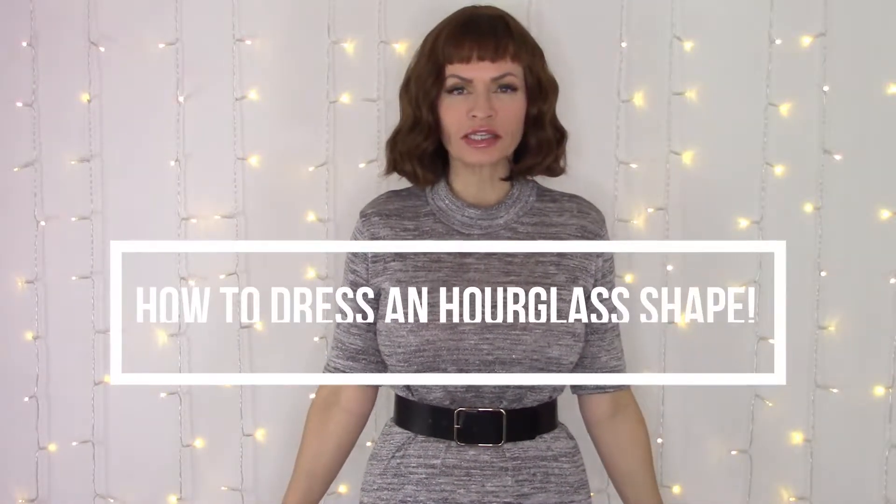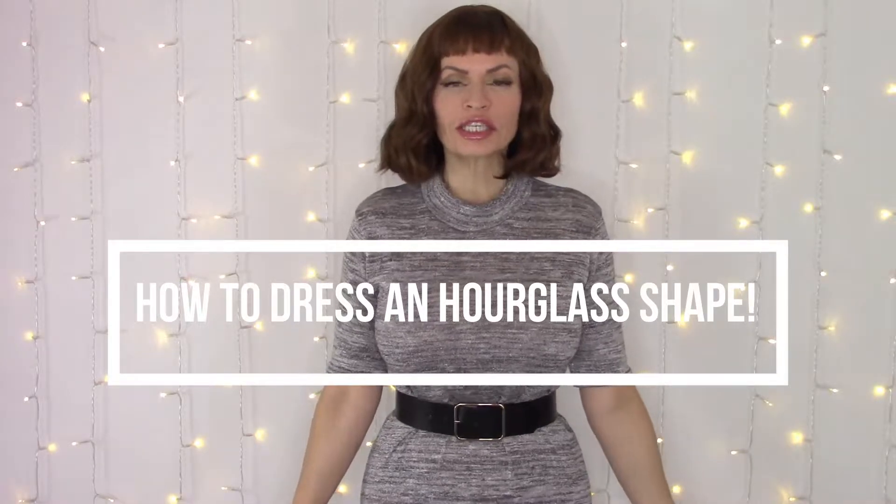Hey everyone, it's Mags. Hope you're all doing great today. So in today's video I wanted to talk about a very hot topic: how to dress if you have an hourglass shape or hourglass figure. Traditionally speaking, an hourglass figure means that your shoulders and hips are approximately the same width, your waist is the smallest part of your body, and you usually tend to have larger breasts and a larger bum. So if you've defined yourself as curvy or shapely, you're probably an hourglass shape.